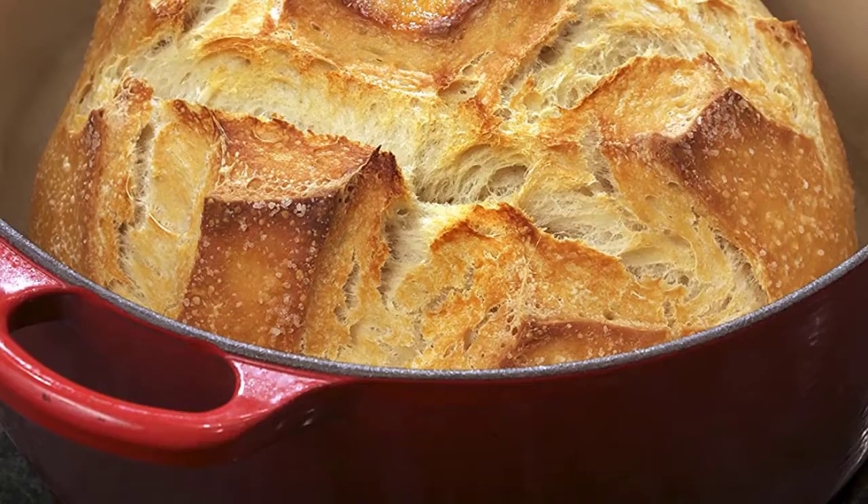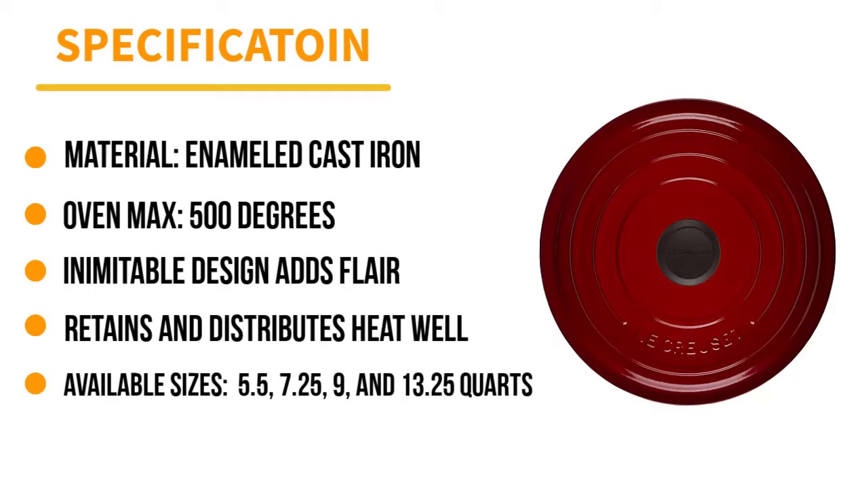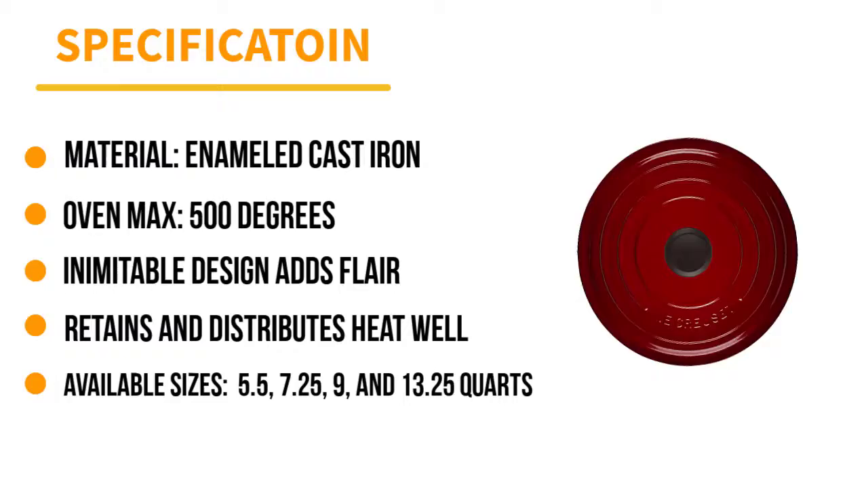In the lab, our testers found that the thick cast iron base took a few minutes to heat up, but once it did it stayed hot. Lab tests further confirmed its excellent performance on the stove — chicken thighs browned evenly and released easily, and food that spent time in the oven didn't stick either.